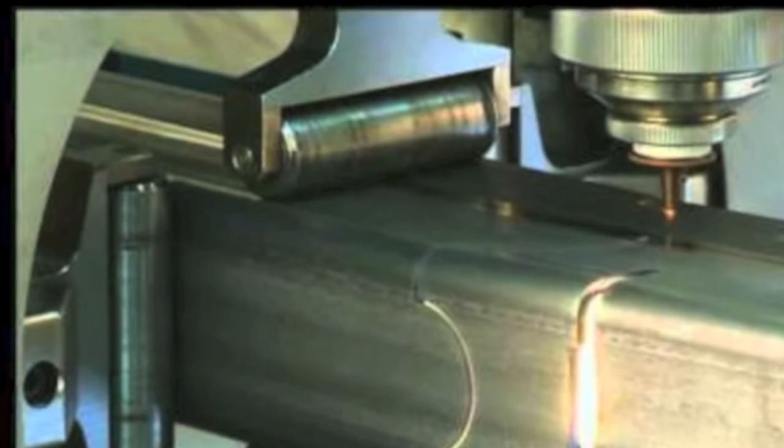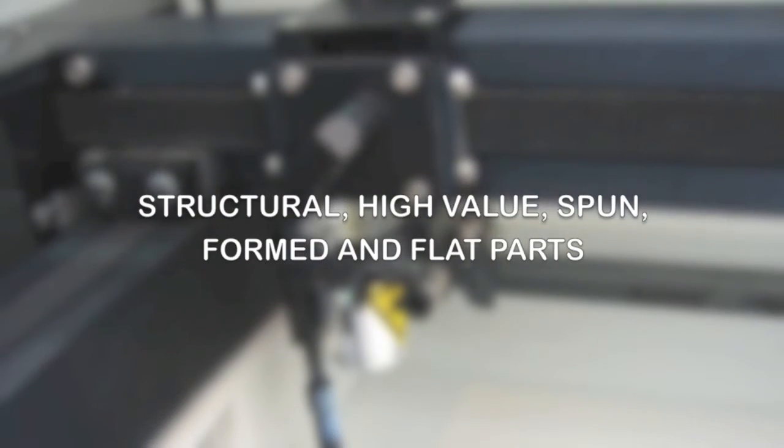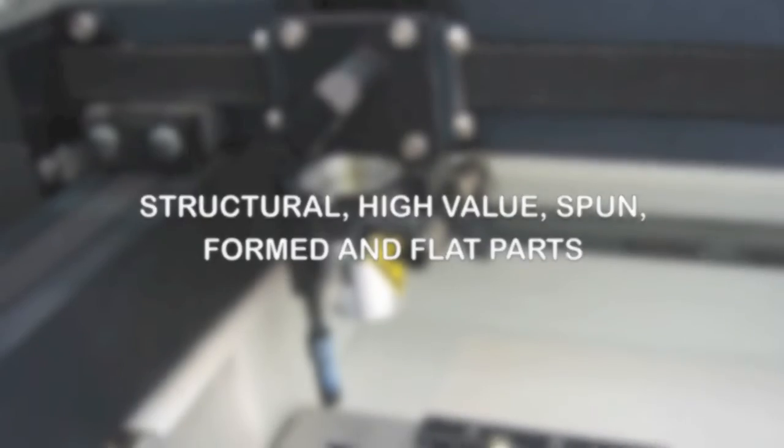3D laser cutters minimize processing time. With six axes, including a rotary tube chuck, they cut structural, high value, spun, formed, and flat parts.